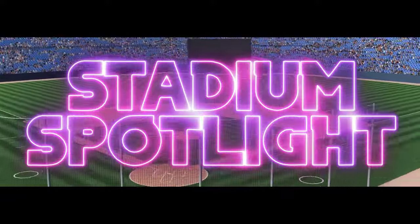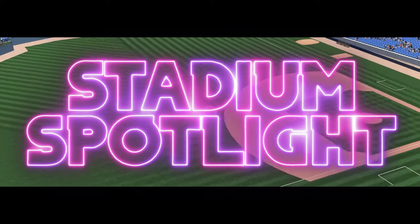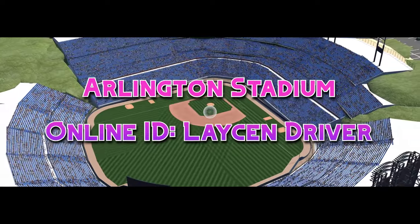Hello everybody, welcome to episode 28 of Stadium Spotlight. This is the show where we look at different unique stadiums in Show 23, and today we are at the former home of the Texas Rangers, Arlington Stadium.